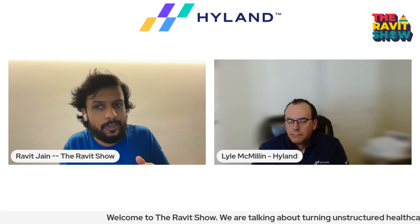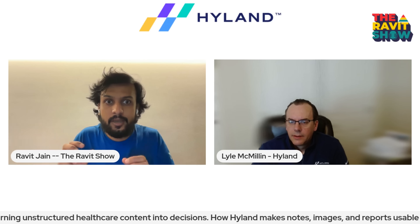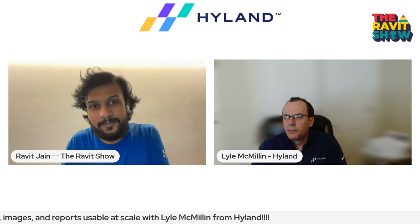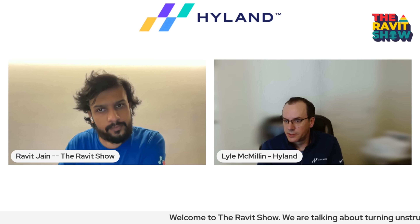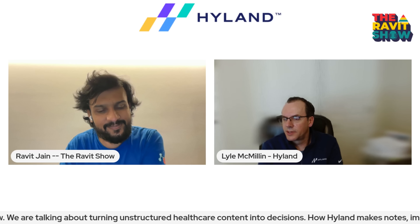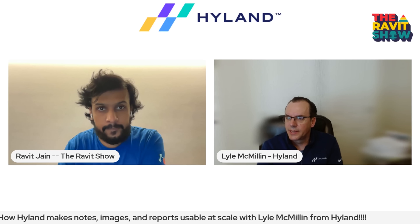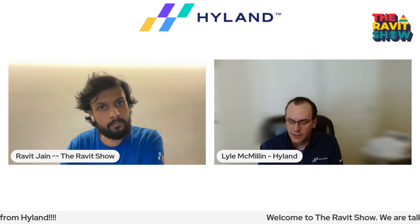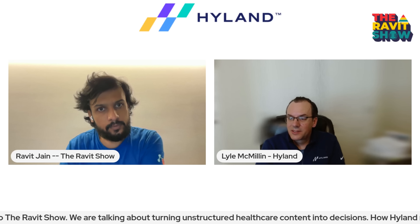Can you speak to why unstructured content is so critical in healthcare and how much of today's healthcare data actually falls into that category? Depending on which metric you attach to, it's clear that the majority of content within a healthcare organization is unstructured — some claim as much as 80%. Unstructured content in a healthcare environment includes all administrative and clinical documents primarily coming in from outside the organization. Think of every single fax, every email, the lockboxes that hospitals have — that's all unstructured content coming in from outside on a daily basis in mass.